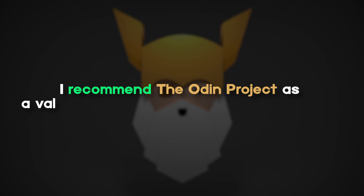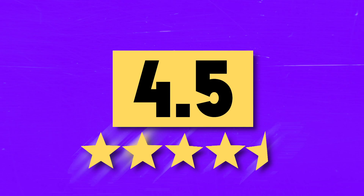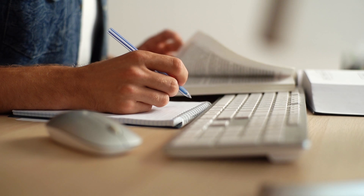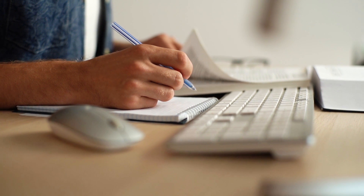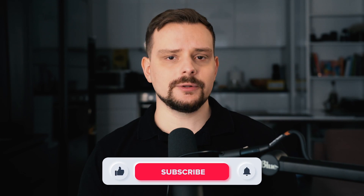For these reasons, I recommend the Odin Project as a valuable resource for learning how to code, and my rating is 4.5 out of 5. If you are looking for a reliable and supportive learning experience, this platform is a great choice. If you want me to analyze other free learning courses, feel free to let me know in the comments, and I will try to make more videos based on your requests. Subscribe to this channel to stay tuned for more updates. Until next time.